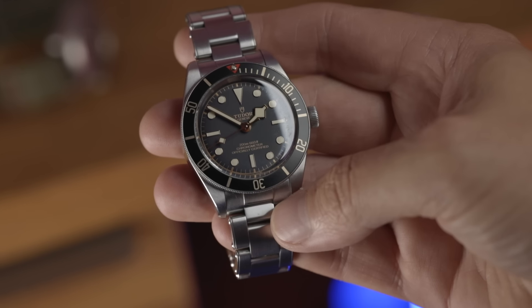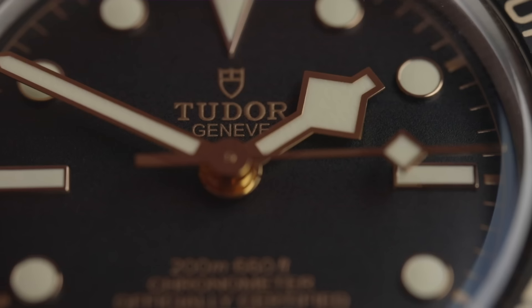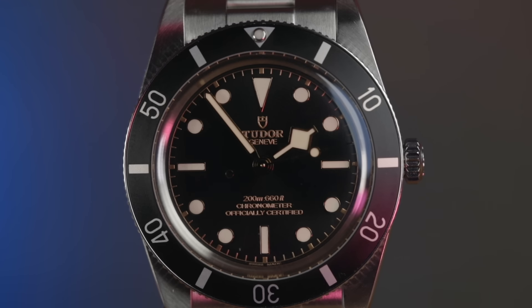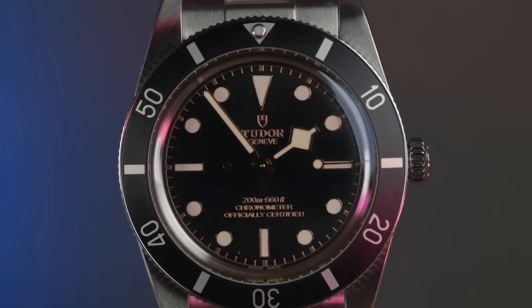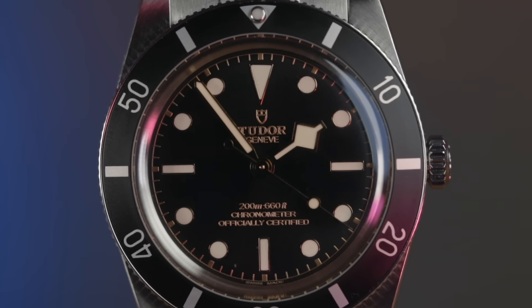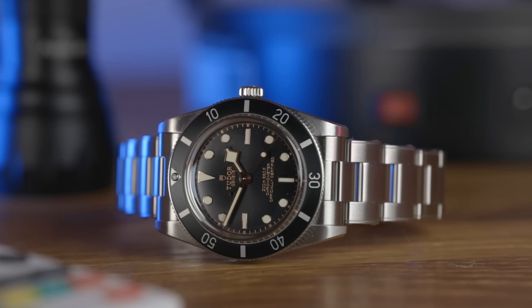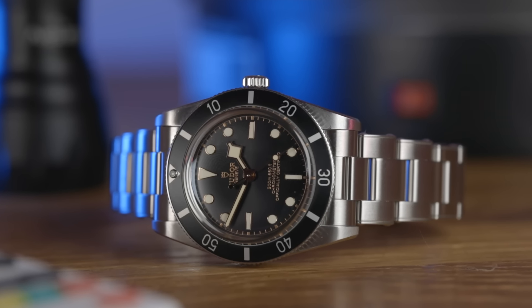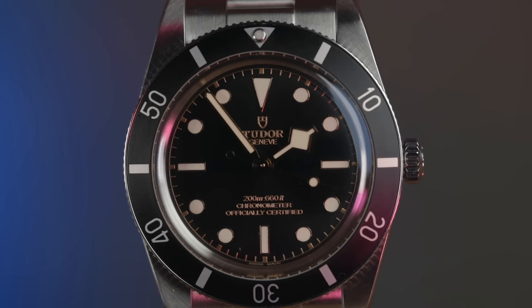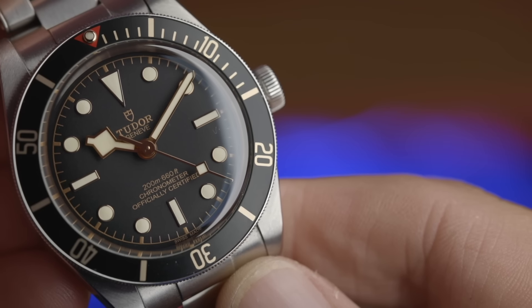Back in 1954 and 1958 the Tudor Submariner had a Mercedes handset. This specific handset was made in the late 1960s in conjunction with the French Marine Nationale to make a dive watch more legible. With the Black Bay 54, the hour markers and hour and minute hands are the same, but they've chosen to use a lollipop circular seconds hand rather than the squared one from the 58. I think it works better with the circular hour markers — it sort of brings it all together.